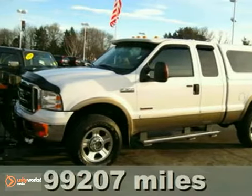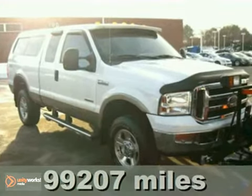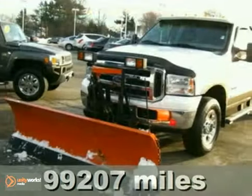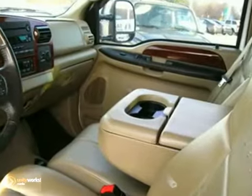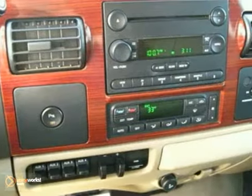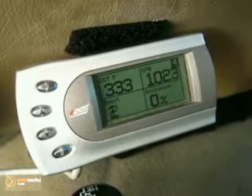Here's a nice 2005 Ford Super Duty F-350 SRW. This vehicle has front tow hooks, keyless entry, and all-wheel drive. It also features adjustable pedals, heated leather seats, and CD player. And with towing package and tinted glass, it won't be here long.